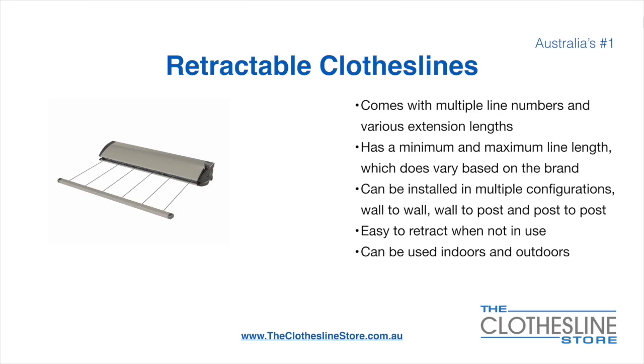Retractable clotheslines come in a multitude of line numbers and various extension lengths. They have a minimum and a maximum line length which does vary based on the brand — there's a lot more information on this at the Clothesline Store. They can be installed in a multitude of configurations which include wall to wall, wall to post, and post to post. They are very easy to retract when not in use and can be used indoors and outdoors.